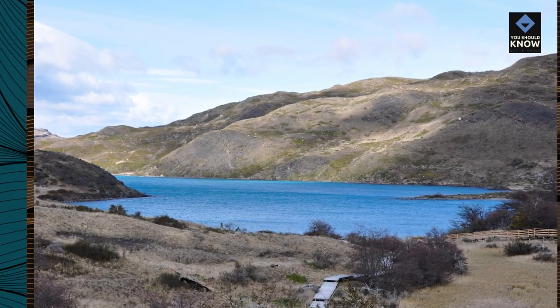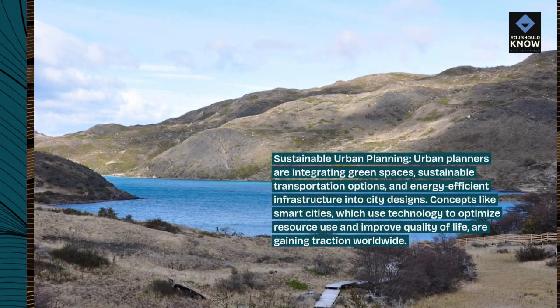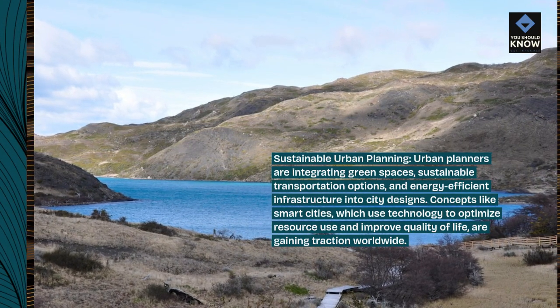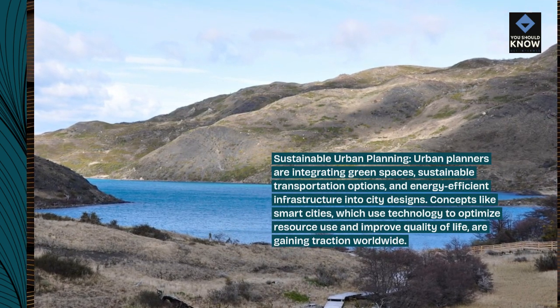Sustainable urban planning: urban planners are integrating green spaces, sustainable transportation options, and energy-efficient infrastructure into city designs. Concepts like smart cities, which use technology to optimize resource use and improve quality of life, are gaining traction worldwide.